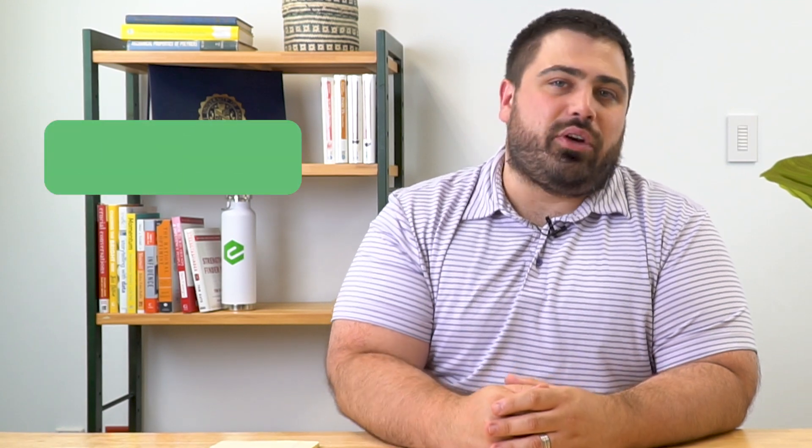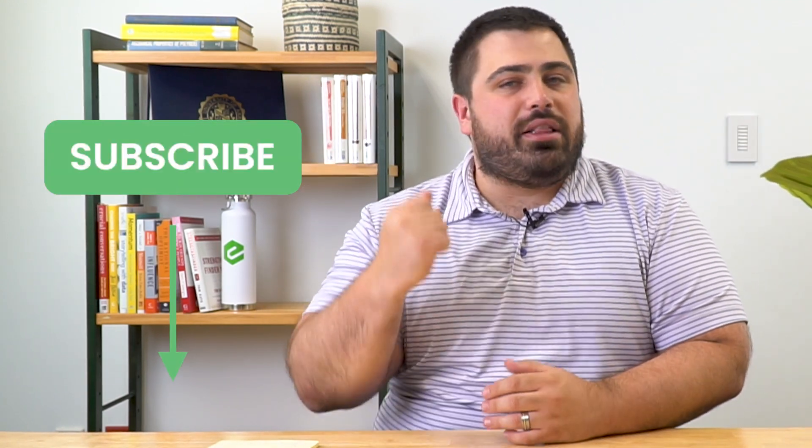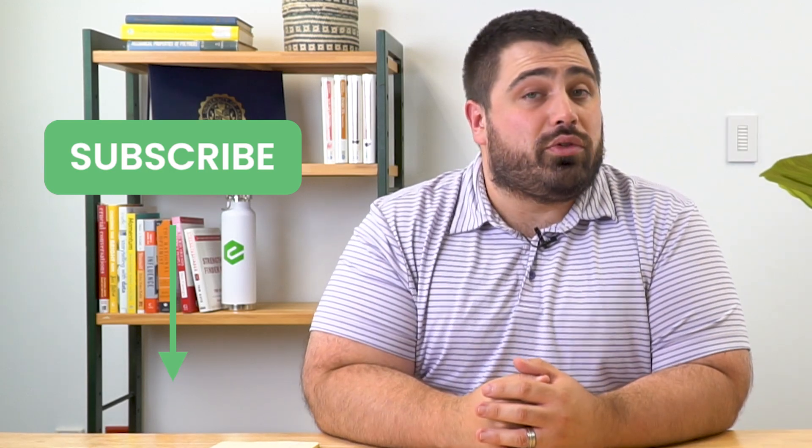Now before we get started, make sure you subscribe to our YouTube channel by clicking the button below, and hit that alert bell icon next to it as well so you're notified when we post new helpful content.